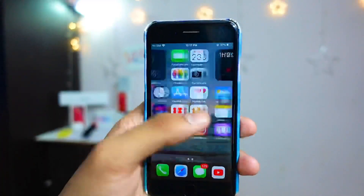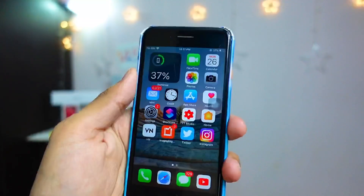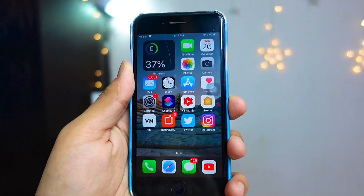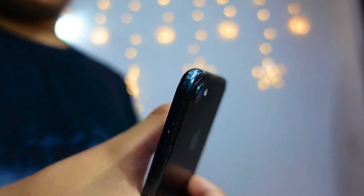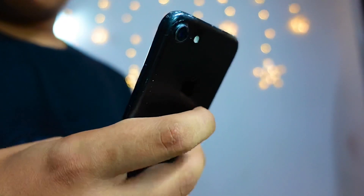I'm draining about 60 percent of battery life in 70 minutes, which is almost one hour and ten minutes. That's really insane, and it's the same thing that was happening when iOS 14.4 was out. This battery drain issue is just insane, especially on the iPhone 7.